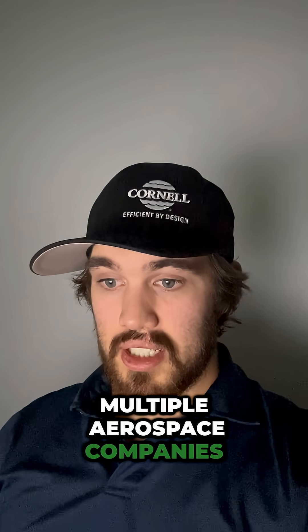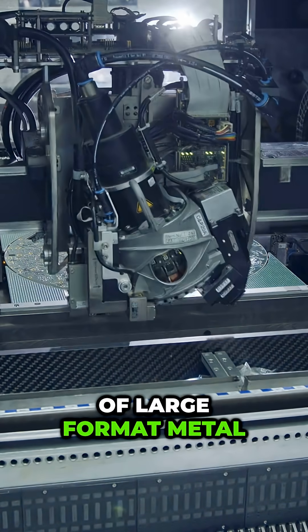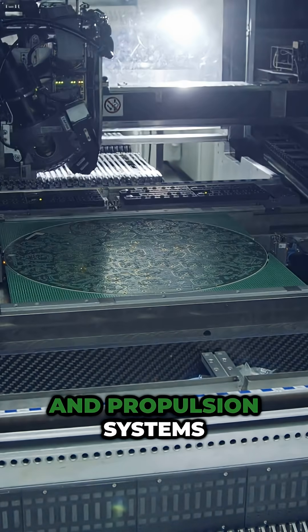Multiple aerospace companies, including Rocket Lab and Relativity Space, announced expanded use of large-format metal 3D printing for satellites and propulsion systems.